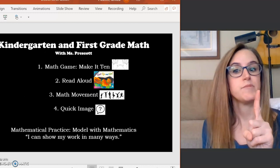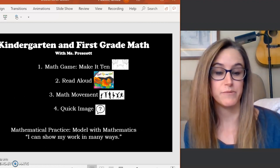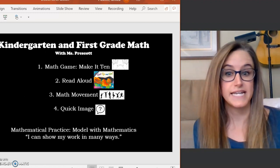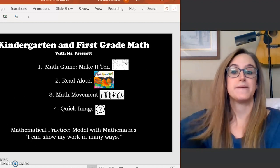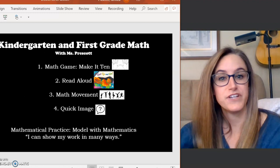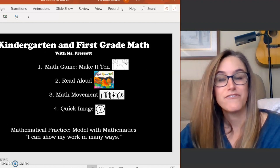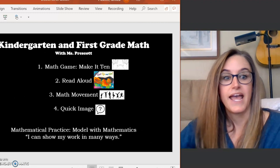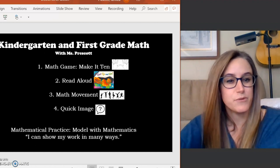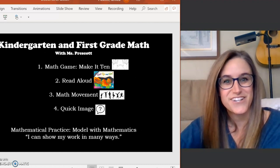So number one on the schedule is math game: make it 10. Yesterday we played make it 10 with your fingers; today we're going to play it with some objects. Second, we are going to do a read aloud — a new book today called Get Up and Go. Third, we'll do some math movement again — remember yesterday we counted to 100. And we'll finish up with another quick image. We're going to keep in mind our mathematical practice: to model with mathematics and think about the different ways we can show our thinking when solving a problem.